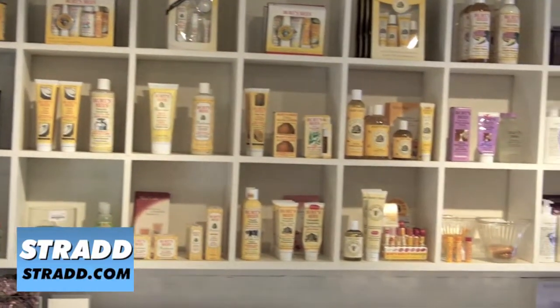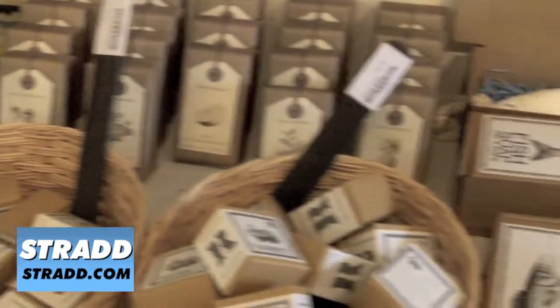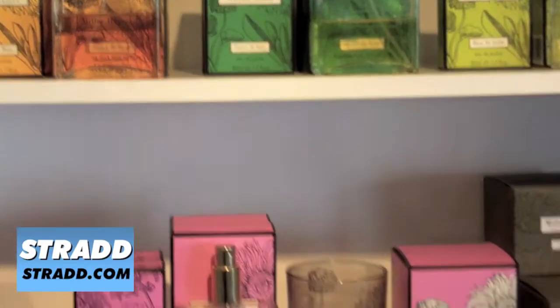We have beautiful ranges of body products — for example Green and Spring, British. We try and support British brands. Also the fantastic perfume range by Lynn Harris, the Miller Harris range of fragrance.